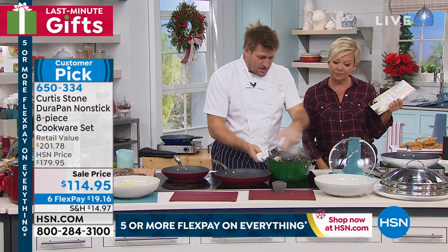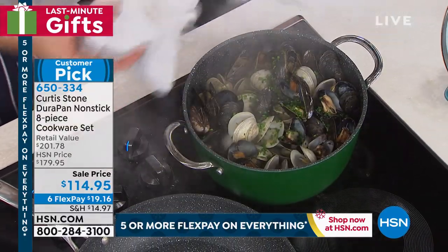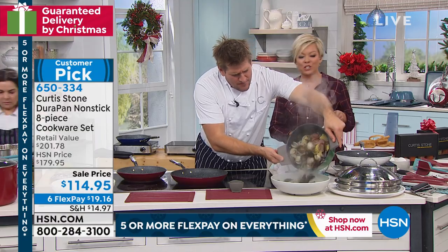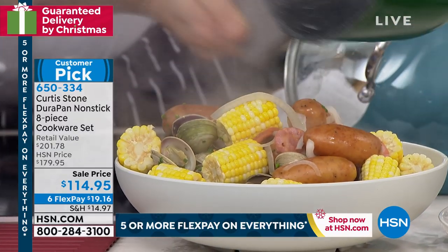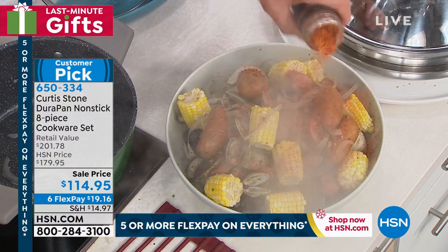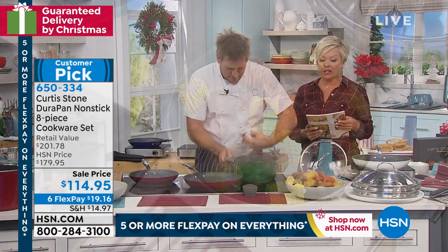I did a beautiful seafood boil — mussels, clams, potatoes right in the stock pot. Instead of grabbing towels, I use the silicon handle covers and pour this out. Look at the volume! I'm pouring into a melamine bowl — by the way, we have melamine dinnerware sets of two on HSN.com as well. I'm going to finish this off with a little Louisiana spice from Flavors of the World — oh yes please.